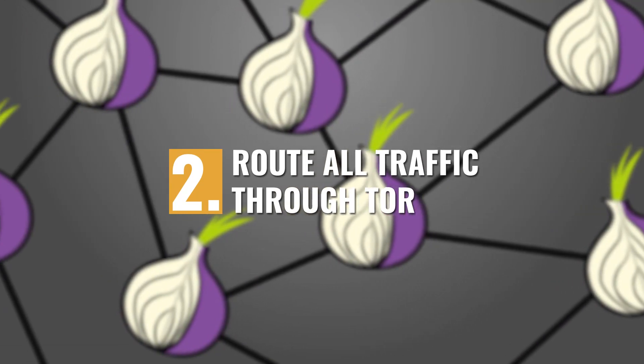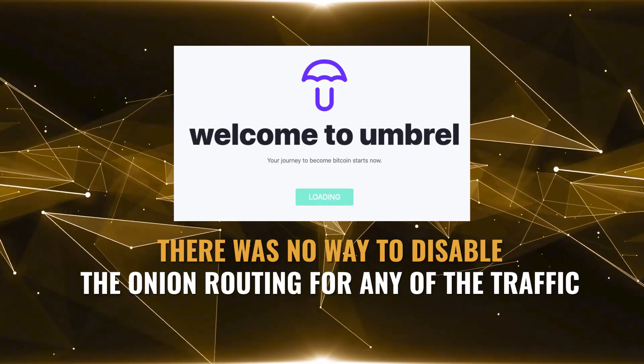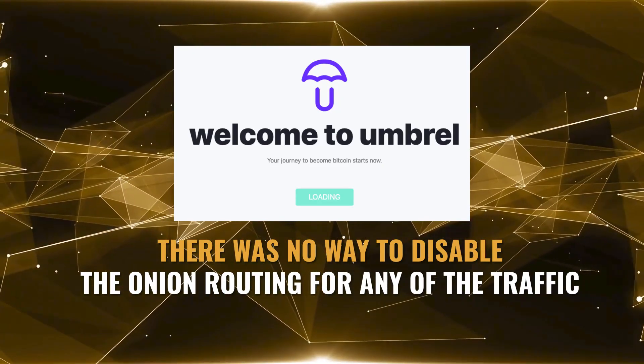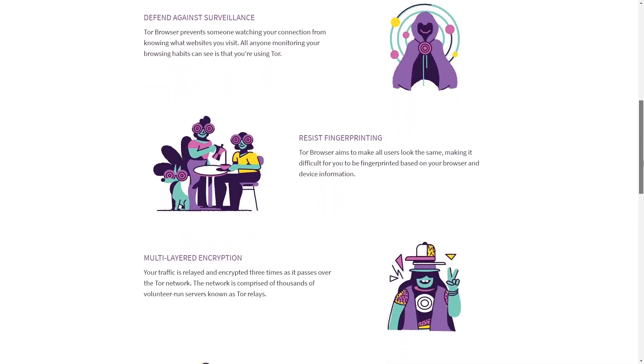Route all traffic through Tor. This is going to be a little bit controversial because there are many people out there who believe that Tor nodes are less effective at routing than ClearNet nodes. But the jury is still out on that one. In the early days of Umbral and other routing node softwares, there was no way to disable the onion routing for all or any of the traffic, and that's a good thing. Tor gives you privacy and a certain level of security by obscurity, by hiding your node from would-be attackers.